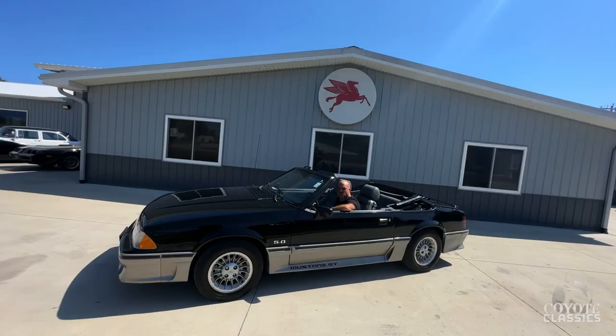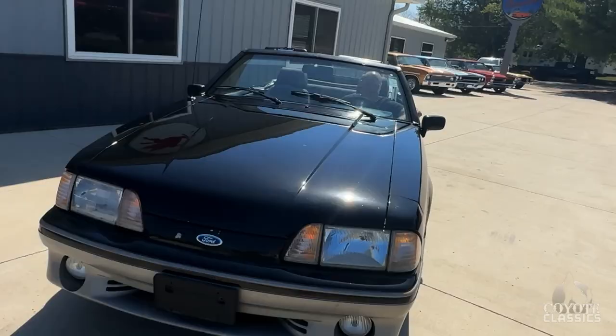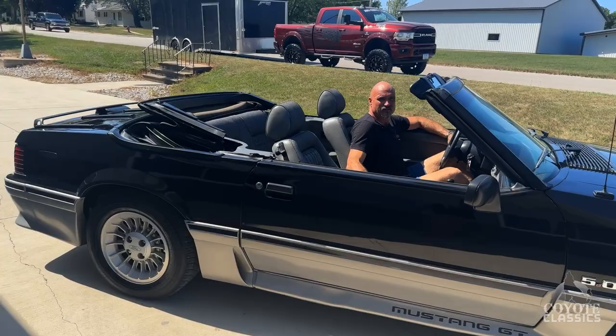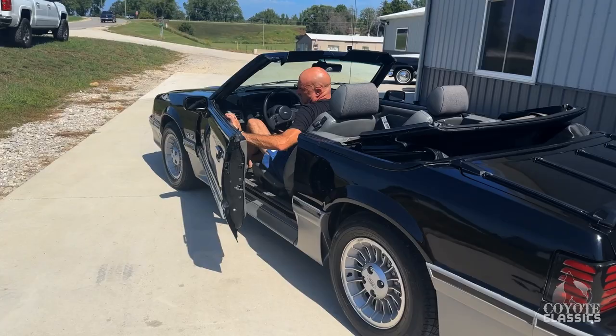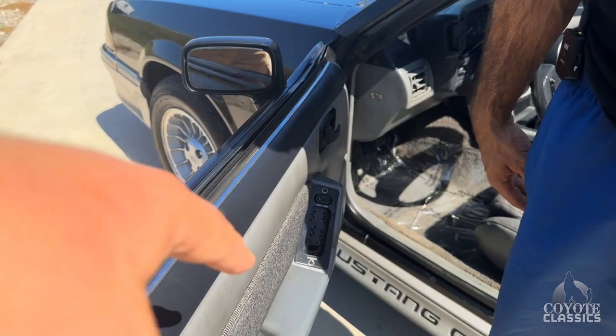I really like this 1988 Mustang GT convertible — just a well-taken-care-of, very original car, 71,000 miles. Love the taillights on these. Door buzzer works. I'm going to point this out right away: the power window switch wasn't working at all on this one, so we took it out and ordered a brand new one. It just isn't here yet, so we'll put that in.